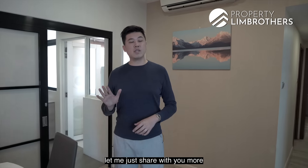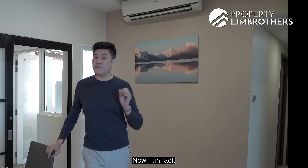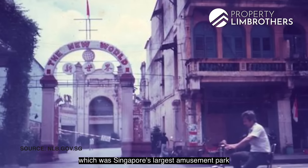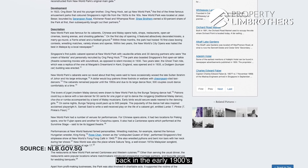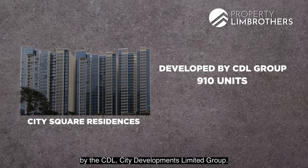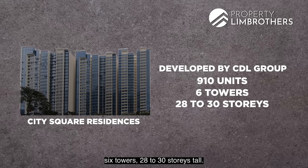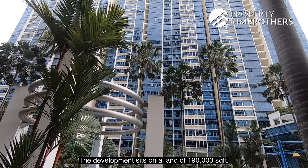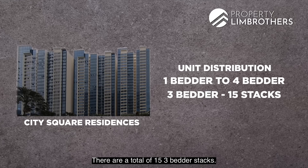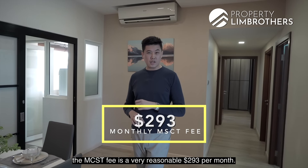City Square Residences was built on land that used to house New World Park, Singapore's largest amusement park in the early 1900s. Developed by CDL (City Developments Limited), it has 910 units across six towers of 28 to 30 storeys on approximately 190,000 sq ft of land. Units range from 1- to 4-bedroom configurations, with 15 three-bedroom stacks. The MCST fee for this 1,206 sq ft unit is a reasonable $293 per month.